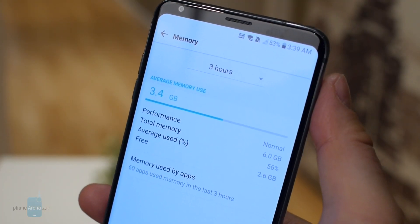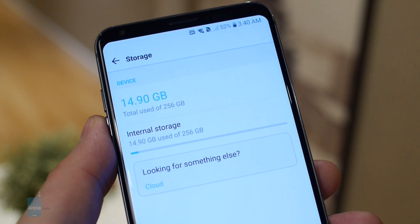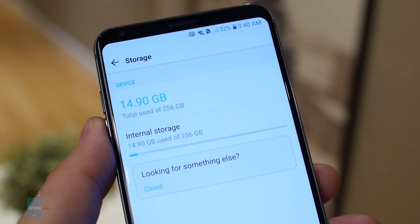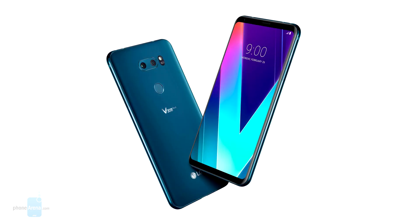The LG V30S makes the jump to 6GB of RAM and 128GB or 256GB of internal storage. It also comes in two new colors: platinum grey and Moroccan blue.